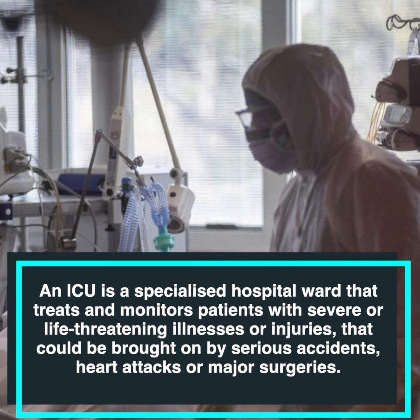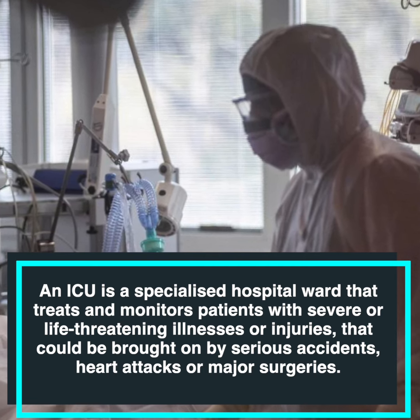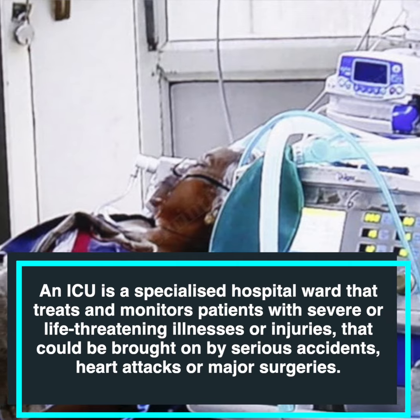An ICU is a specialized hospital ward that treats and monitors patients with severe or life-threatening illnesses or injuries that could be brought on by serious accidents, heart attacks, or major surgeries.